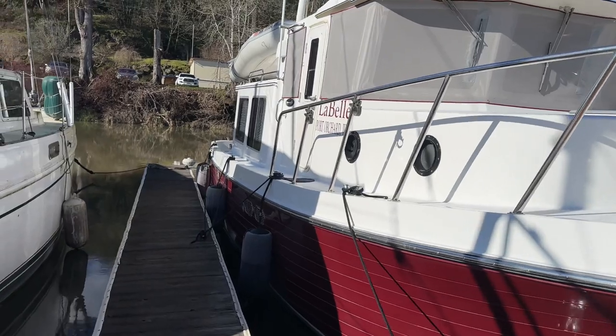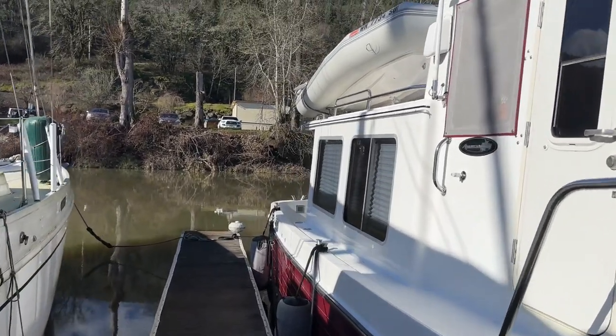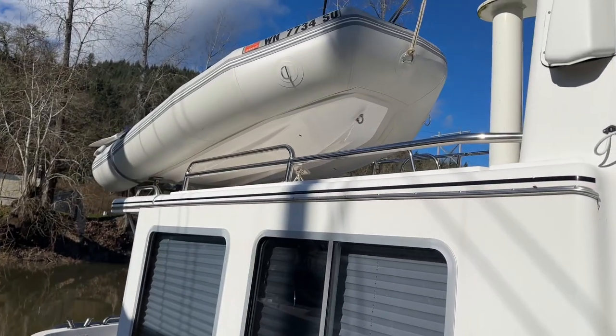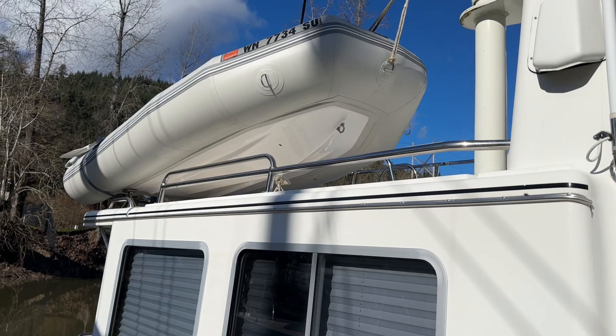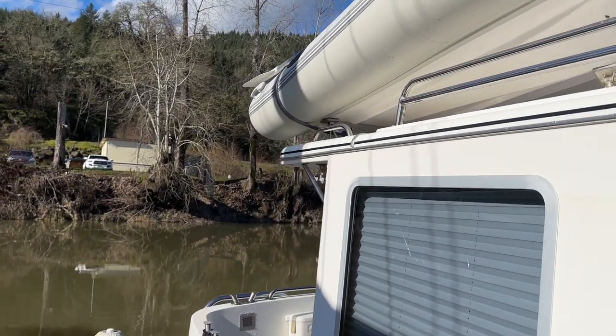There are three fenders on each side. There was a little standing water in the tender, so she has been tied up a little proud with the bow up, and she's not retaining any water at this point.